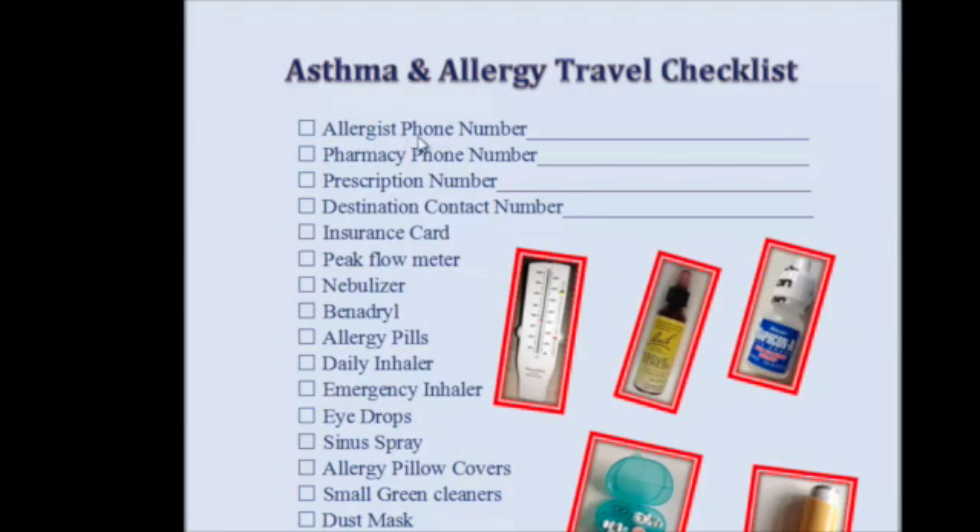I left some spaces here to put your allergist phone number, the pharmacy phone number, the prescription number of your inhaler or whatever meds you're on, and a destination contact number for a person that you may be staying with.